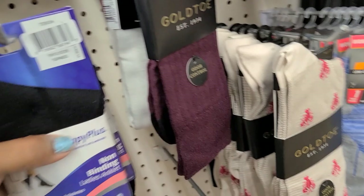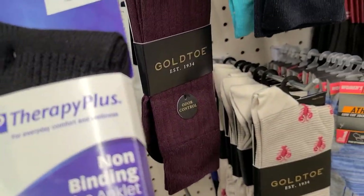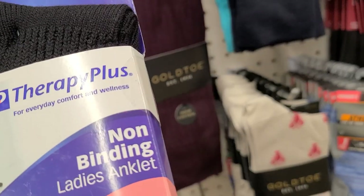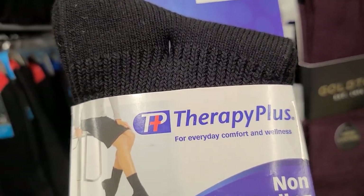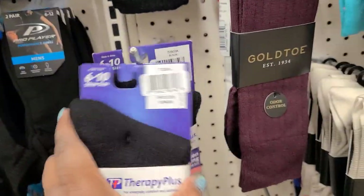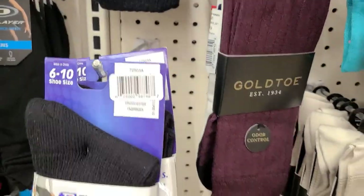I see these — this is Therapy Plus non-binding ladies anklet, a blend of rayon made from bamboo. Ideal for symptoms of diabetes, smooth toe seam, wicks moisture — yeah, so these are new. These are new to my knowledge; we have never seen these before.